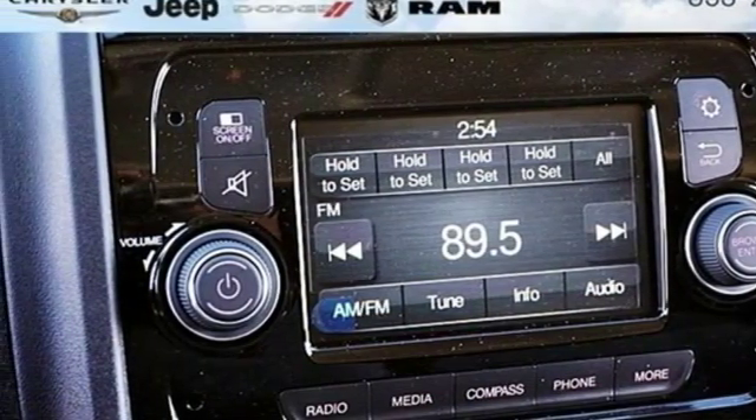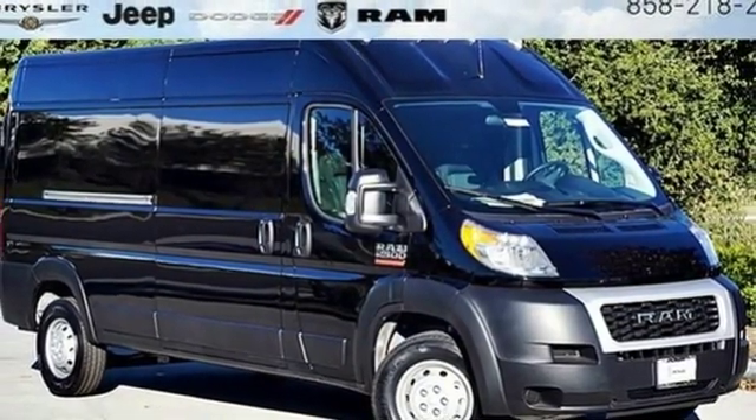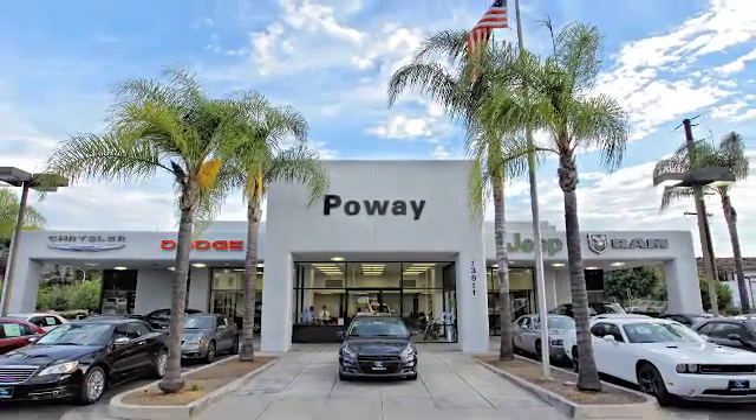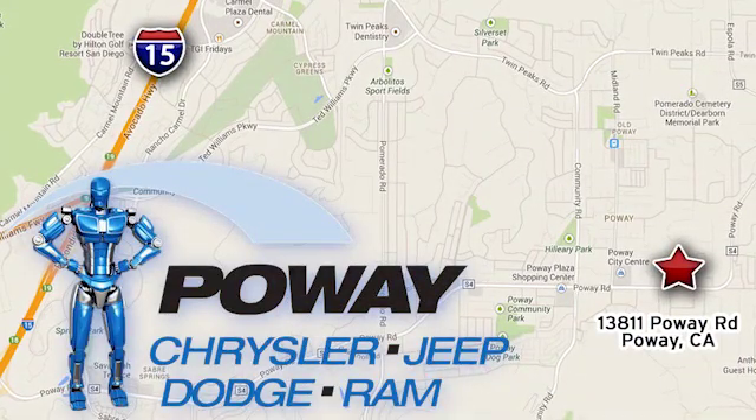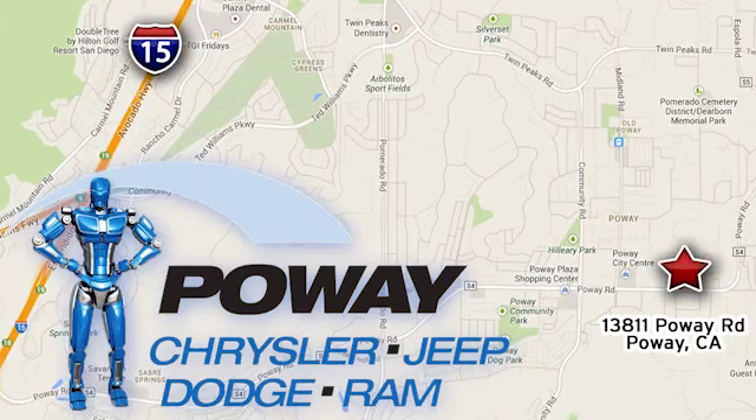When you need to grab life by the horns, you need a Ram. Jeep Dodge Ram is conveniently located at 13811 Poway Road in Poway, California.